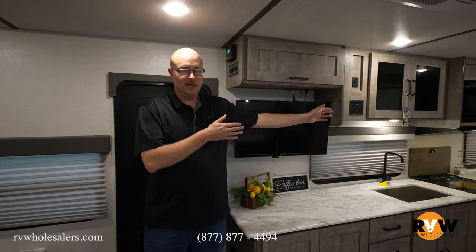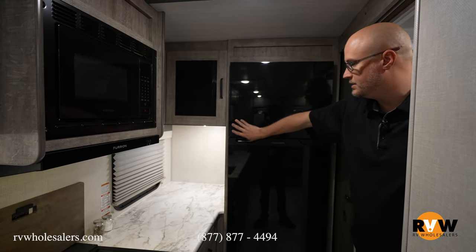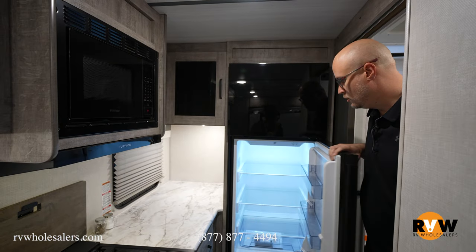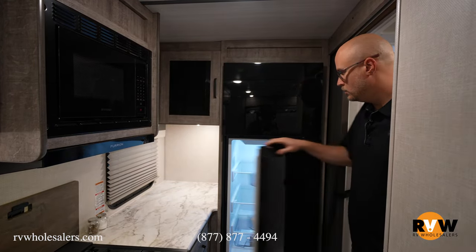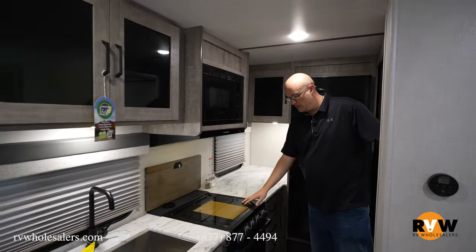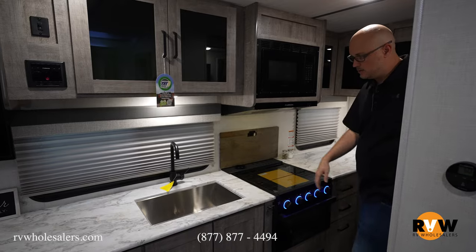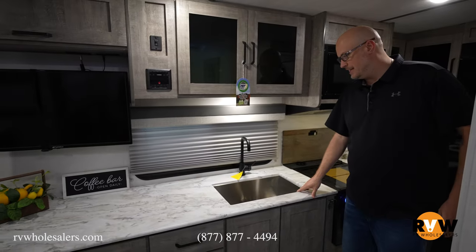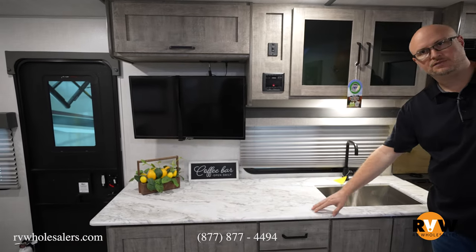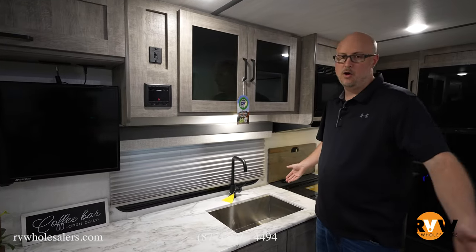Moving through the kitchen area — this model is awesome for the amount of counter space. You've got a nice residential refrigerator with a top freezer, plus a bottom 12-volt fridge, so you've got plenty of storage. You've got all this countertop, a microwave, a three-burner cooktop, an oven, blue-lit lighting on the latches, an undermount stainless steel sink, cabinets below and above — a lot of openness in this compact floor plan.